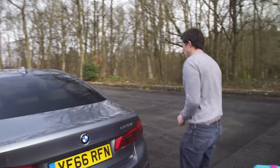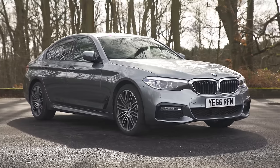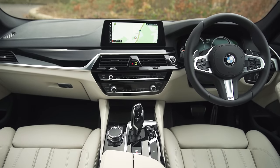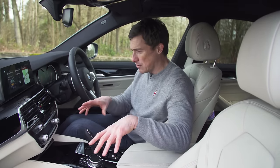I mentioned the Mercedes E-Class. In terms of the design, I don't think this 5 Series quite stands out as much — it doesn't have the elegance of the Mercedes, but it's still a nice-looking thing. And on the inside, BMW's designers have done a fantastic job. It is classy without being overly showy, and it's all very easy to use.